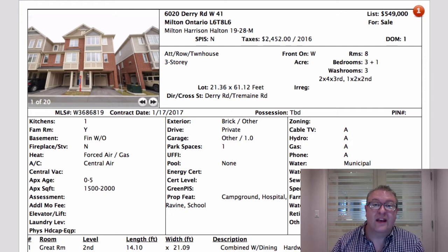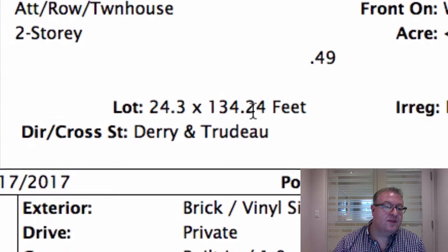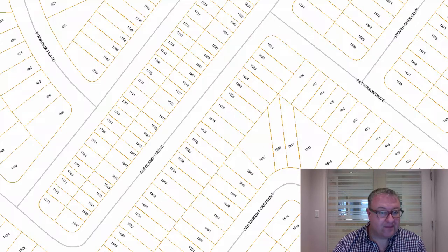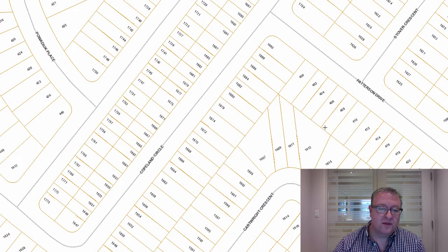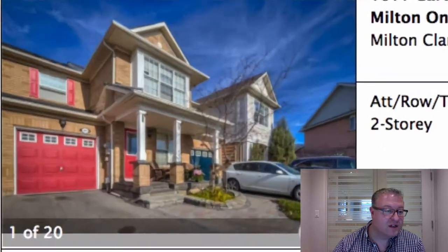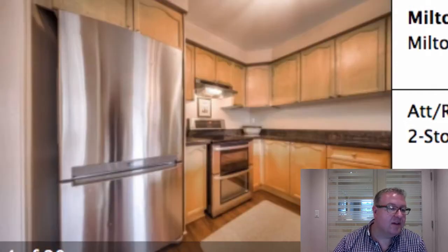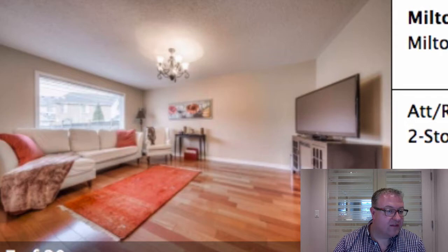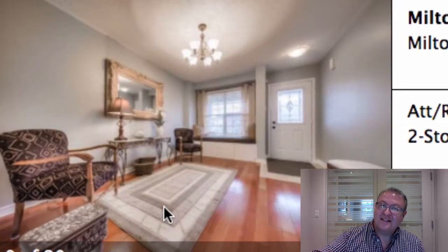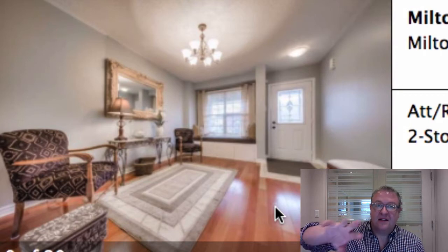What intrigued me about Cartwright is the lot size — 134 feet deep. Standard in this area is probably 80 to 85 feet. If you look at 1611 Cartwright, it's long and narrow — perfect for horseshoes. Some of these lots obviously have the pie shape but it's still very, very deep. 1,435 square feet is called a hexamodel, and one thing about this one that you either love or don't is that it has a kitchen overlooking the family room, but then a front room that's disconnected from the rest of the home.